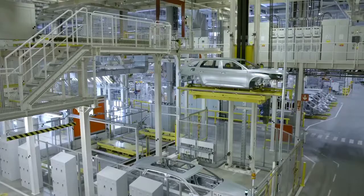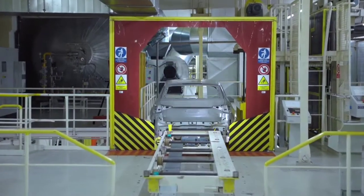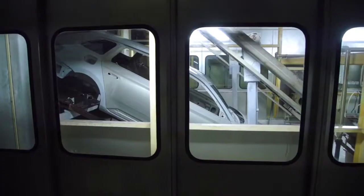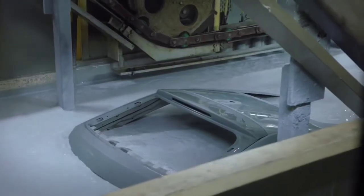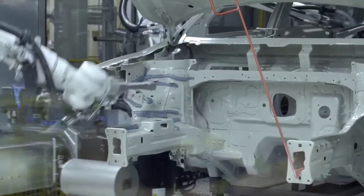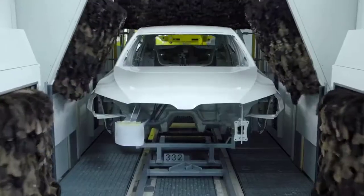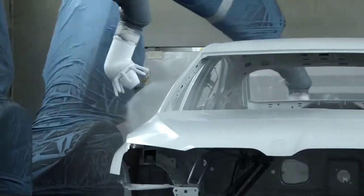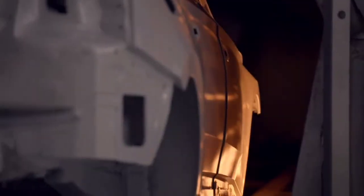After a thorough check, the body is further processed in a modern paint shop equipped with 65 robots. At the initial stage, the whole body is coated with two layers of anti-corrosion paint. The robots then seal all critical joints. The next step is to clean the body with ostrich feathers, then coat it with primer, filler, paint, and protective lacquer. The total thickness of all these layers is comparable to that of a human hair.